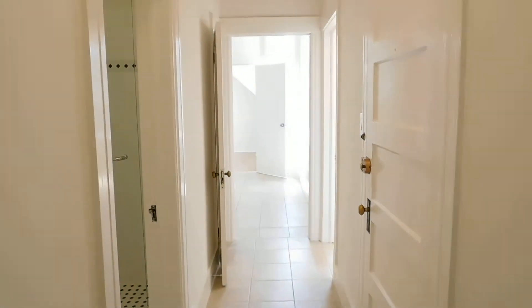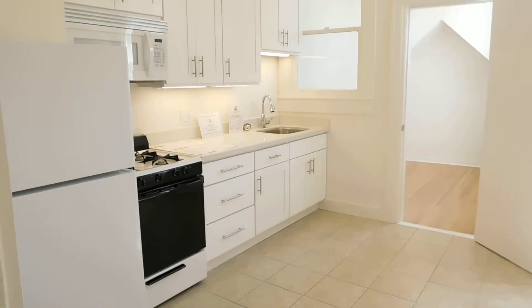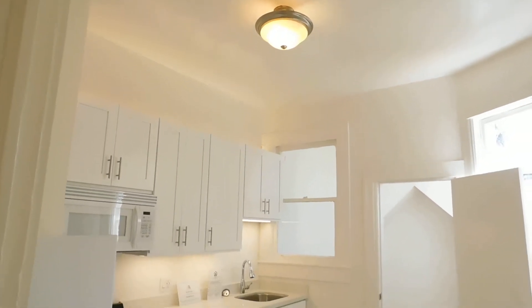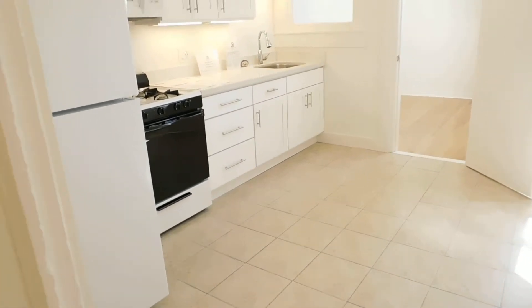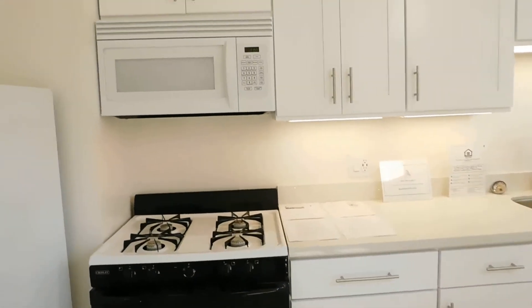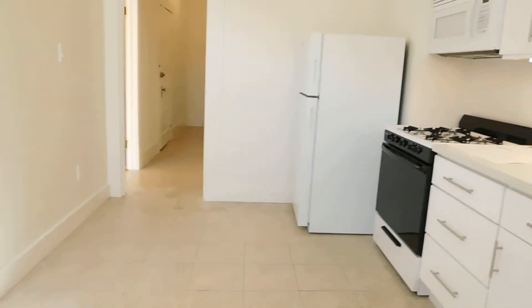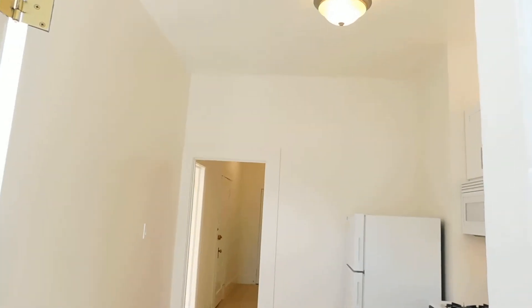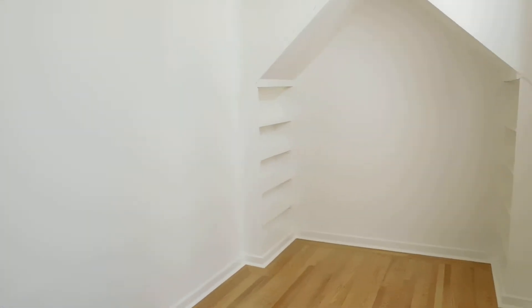Forgive me, there are some leftover construction remnants in here which will be removed, but this is another walk-in closet. Coming down the hall, with the bedroom on the right, we come into the large eat-in kitchen — white on white: white countertops, white cabinets, gas stove, microwave, and fridge.